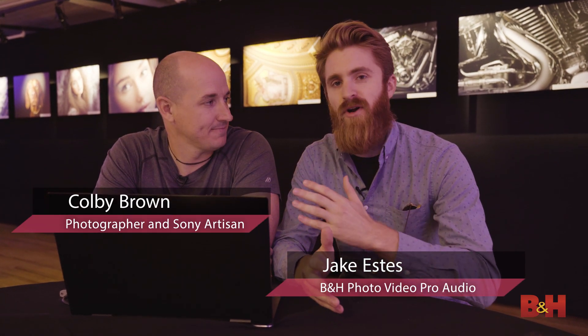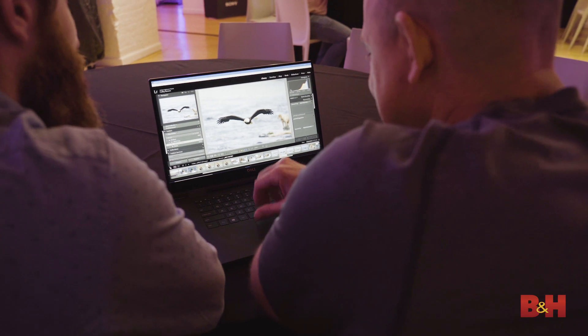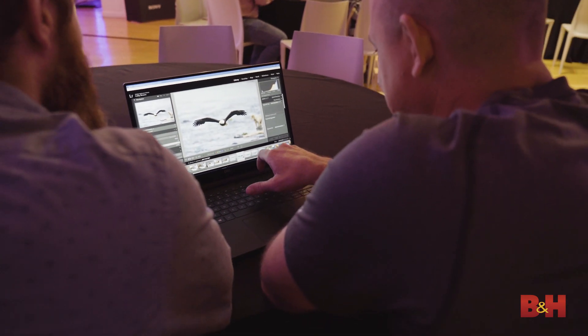So, A7R IV — I'm with Colby Brown, a Sony artist who actually got to use it for about 12 days in Alaska. We're looking at some photos here. Tell me, what was your first takeaway using the camera? What were your first impressions?